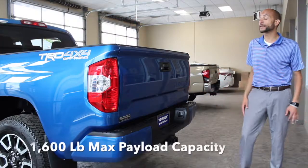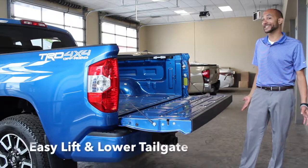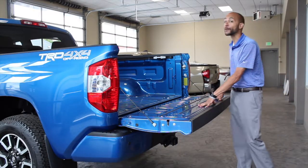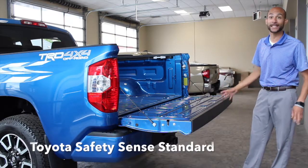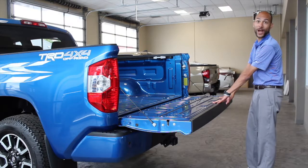With the max payload capacity up to 1,600 pounds and the Tundra's easy lift tailgate, you're ready for all your weekend adventures. And with Toyota Safety Sense now being standard in all Toyota Tundras, you have the peace of mind when traveling.